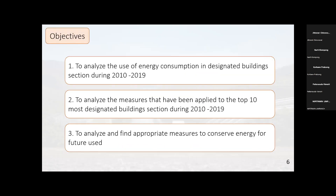The objectives of this study are: first, to analyze energy consumption in designated buildings under the Energy Conservation Promotion Act during the ten-year period from 2010 to 2019; second, to analyze the measures applied to the top 10 most energy-consuming designated buildings during 2010 to 2019; and third, to analyze and find appropriate measures for conserving energy in designated buildings for future use.